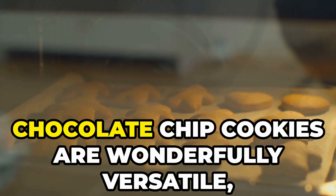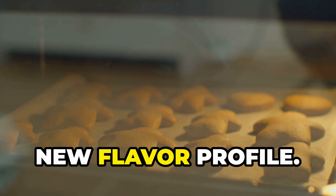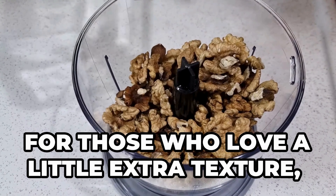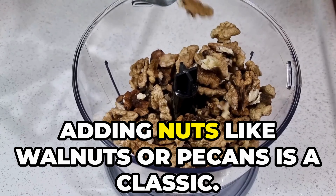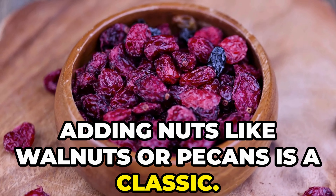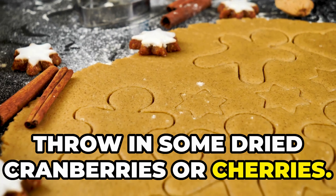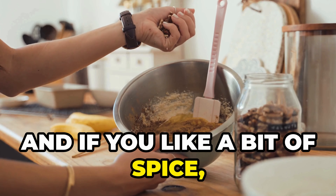Let's start with some fun variations. Chocolate chip cookies are wonderfully versatile and just a few tweaks can create a whole new flavor profile. For those who love a little extra texture, adding nuts like walnuts or pecans is a classic. For a fruity twist, throw in some dried cranberries or cherries. And if you like a bit of spice, a dash of cinnamon or cardamom can warm things up beautifully.